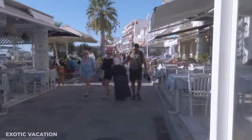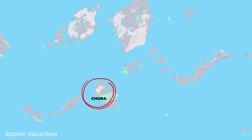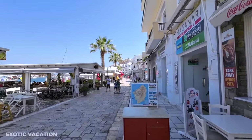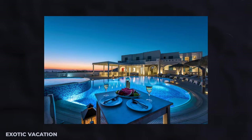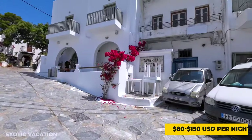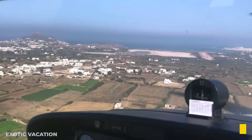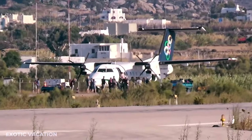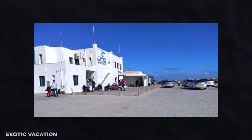Where to stay: Immerse yourself in the island's charm by staying in Chora, the bustling capital. Accommodations range from cozy guest houses to luxury hotels, with prices averaging $80 to $150 USD per night. Arriving at Naxos Airport, a quaint yet efficient gateway, ensure a smooth start by pre-booking your transport to Chora and allow ample time for check-in procedures.